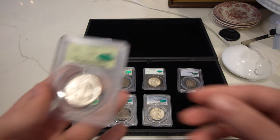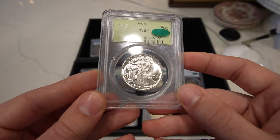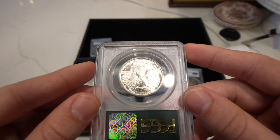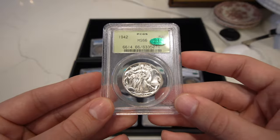Then we have this 1942 Walking Liberty half. Gorgeous luster — probably a 66 plus, shot 67. Just a phenomenal coin with wonderful luster, and CAC also loved this coin.